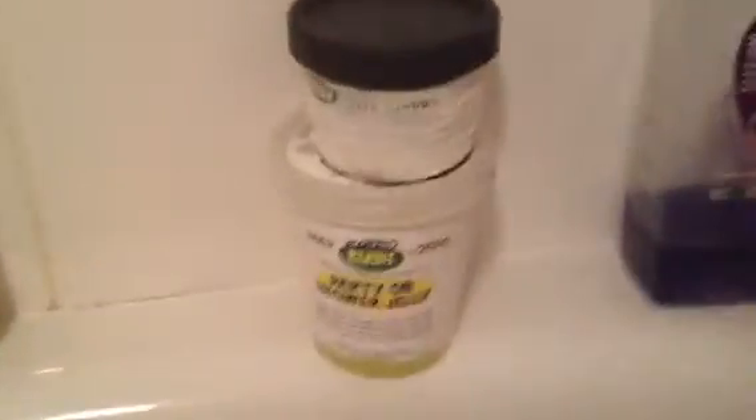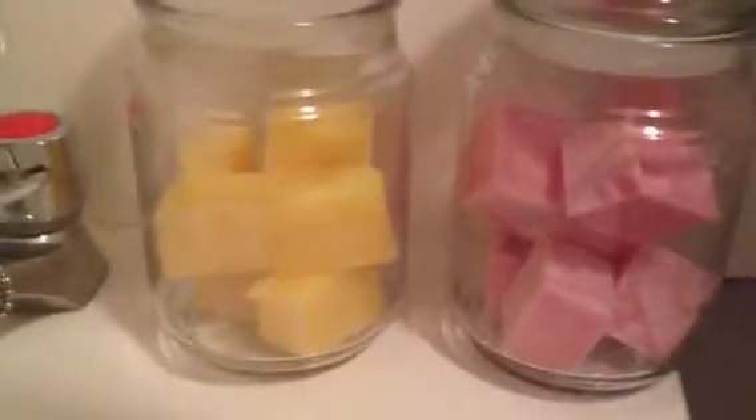And then I've got two Lush shower jellies. I've got the Woosh and the Party On shower gel — that's Lush retro. And then I've got my Rose Queen soap and my Lemslip in the jars.